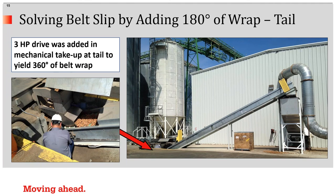Here's another example where slippage was occurring in spite of the fact that the drive was at the head. The solution was adding another 180 degrees of belt wrap — in this case, the addition of a drive in the tail. A 3 horsepower, 8-inch diameter motorized pulley was installed in the mechanical take-up.